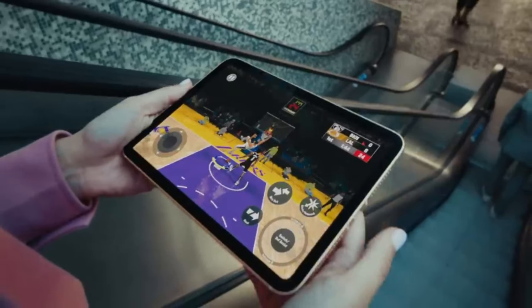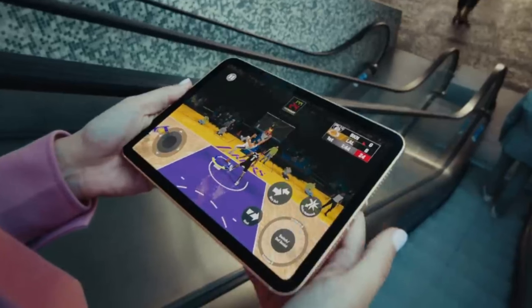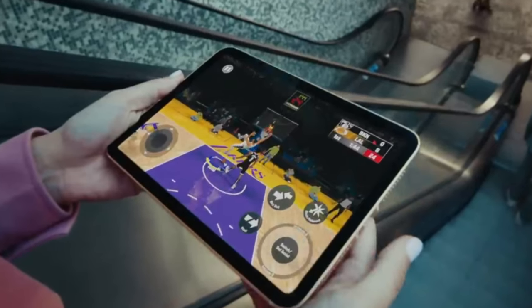iPadOS: The iPad 10.2-inch runs iPadOS, Apple's iPad-specific operating system, which includes features tailored for the larger screen and productivity tasks, such as multitasking, Split View, and Slide Over.